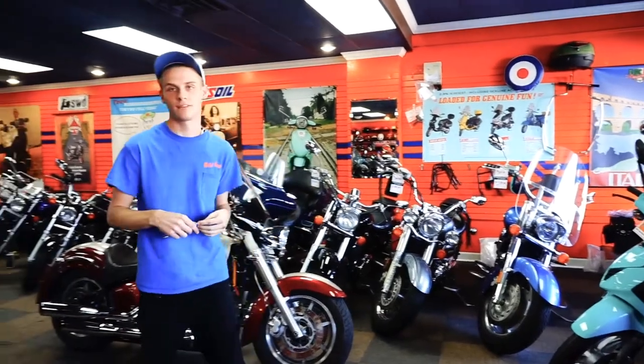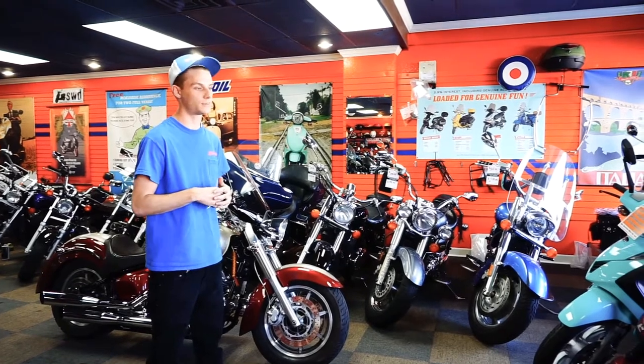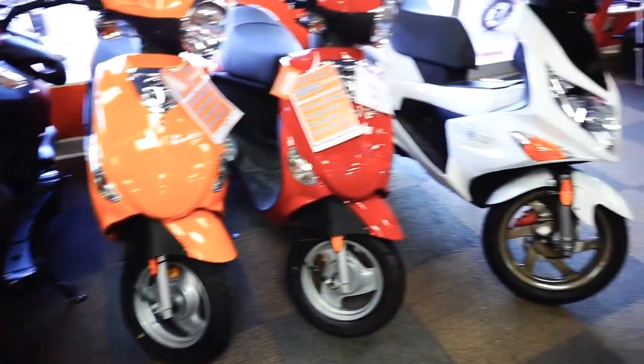For any of the 50cc's you have to have just your regular driver's license. You can get a 150cc but you're technically supposed to have your motorcycle endorsement. For the 50cc's you just need your regular driver's license.